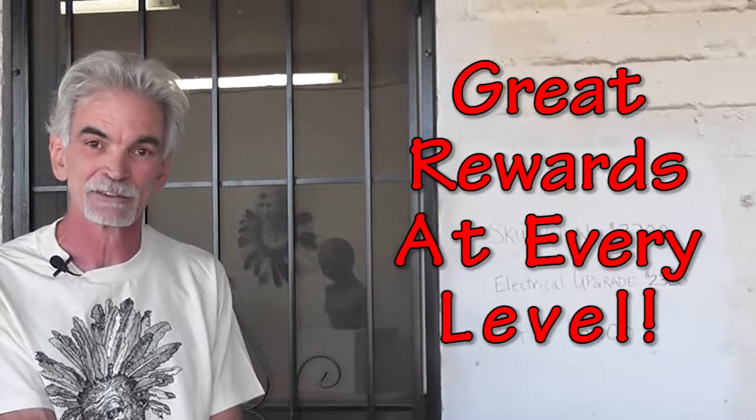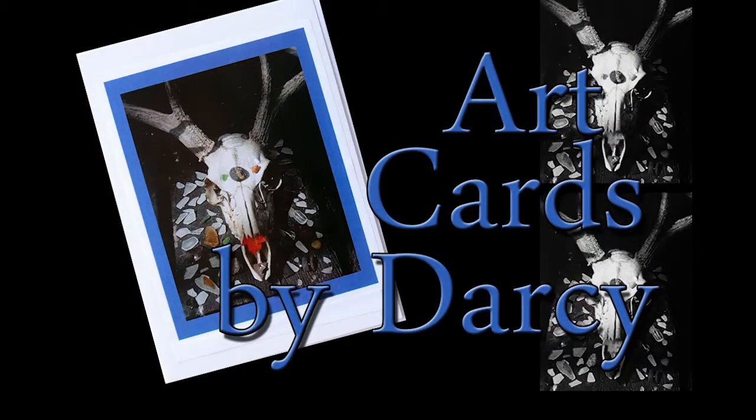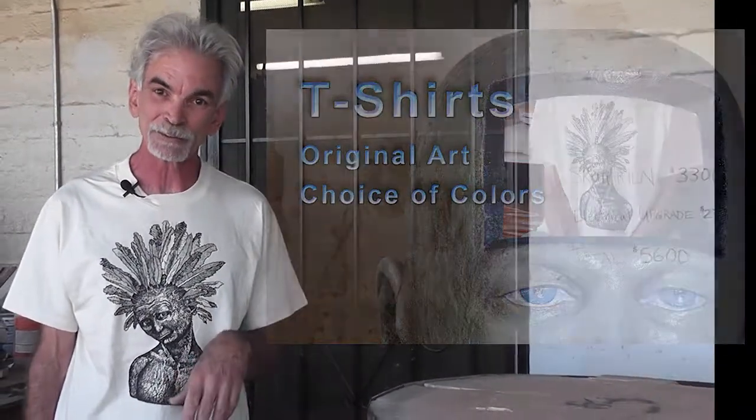I'm hoping to raise this money in 45 days. We think we have some great rewards at every level: two art cards, two t-shirts designed with hand-drawn images of my sculptures by my artist wife Darcy, and the sculptures I showed you this morning in my studio. I'm profoundly grateful for your kindness. Thank you very, very much.